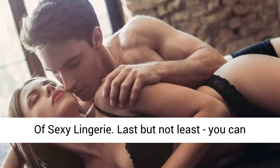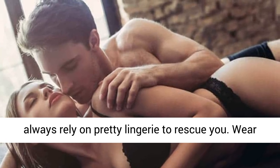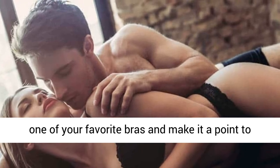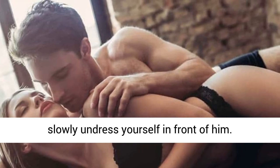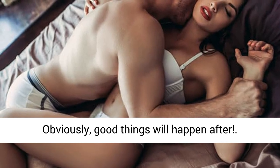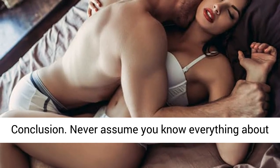Number 10: The magic of sexy lingerie. Last but not least, you can always rely on pretty lingerie to rescue you. Wear one of your favorite bras and make it a point to slowly undress yourself in front of him — obviously, good things will happen after.